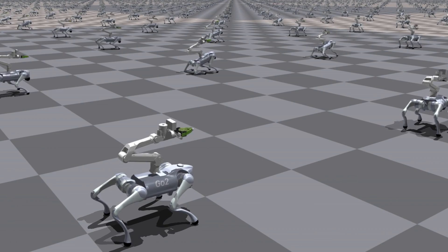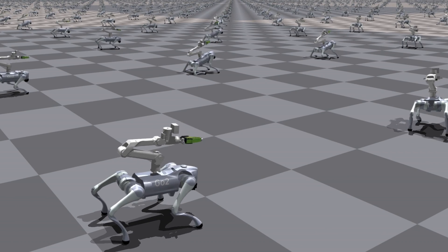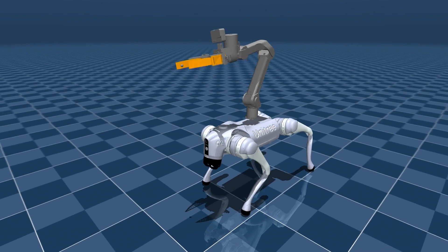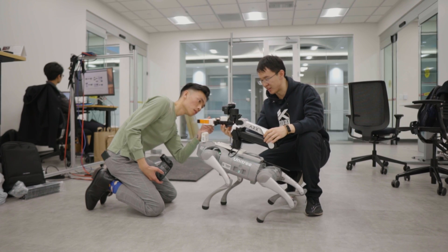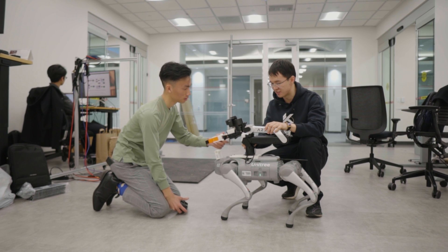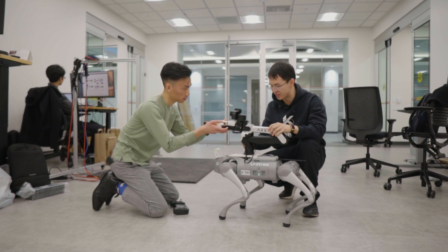To tackle this problem, we train a whole-body controller inside the simulator through cheap trial and error, so that the dog gradually learns how to balance, walk, and reach. We then transfer the learned knowledge from the simulator to real-world robots, and finally, the whole-body controller can handle all movements given only end-effector trajectories. This allows the dog body to be included in complex manipulation tasks.